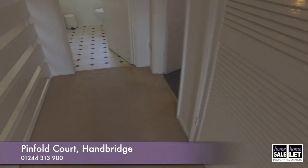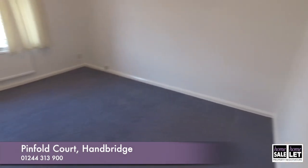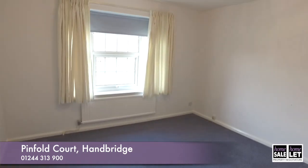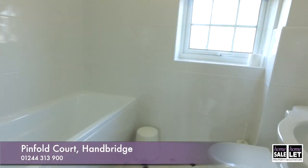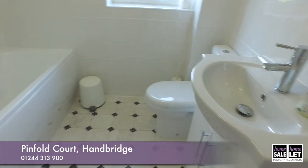That's a good size double. Moving into the third bedroom — there are fitted wardrobes here too, and it's a decent size. The window looks out to the front elevation. Then we're finally through to the family bathroom.